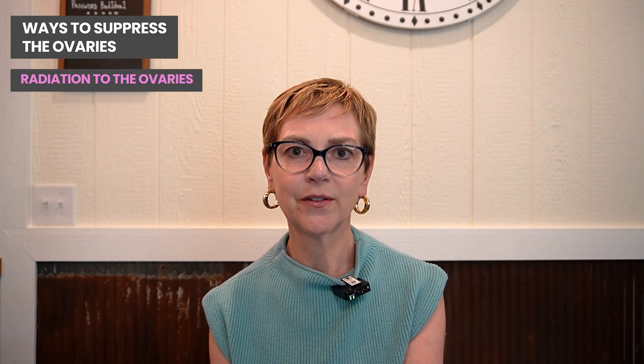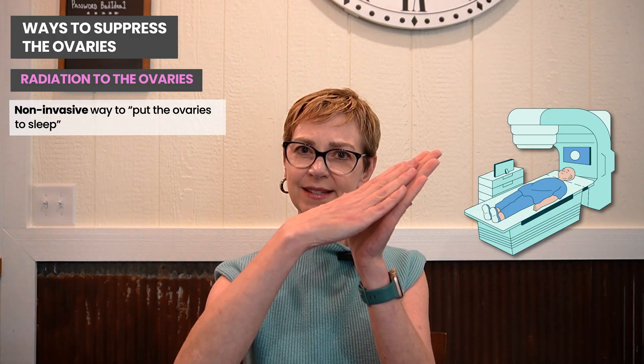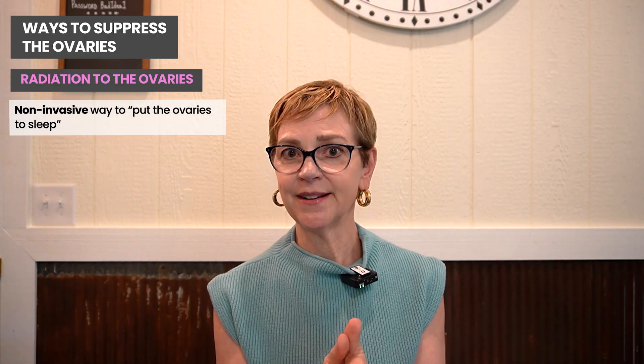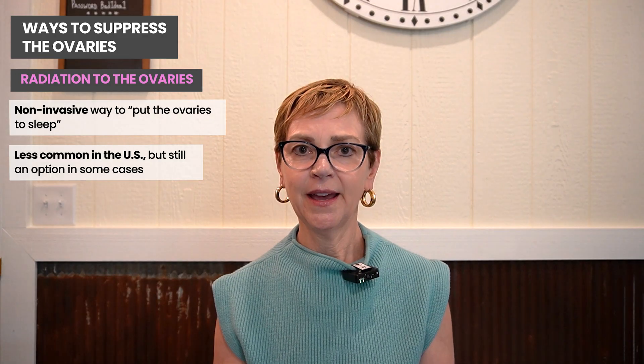The final way to put the ovaries to sleep is through radiation therapy. This is a non-invasive approach where you lie on your back, tilted slightly downward so your intestines move away from the radiation field, and then the ovaries are radiated. This isn't used very much in the United States, but it is an option. It's nice because it's non-invasive and, in general, permanent — which is helpful if you are done having a family and want to be sure the ovaries don't wake up again.